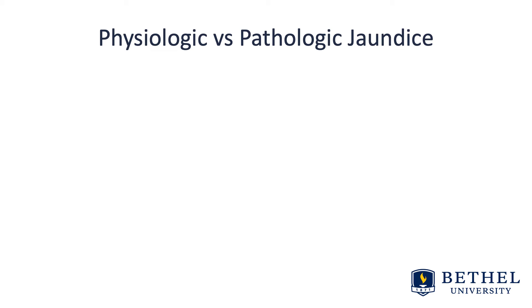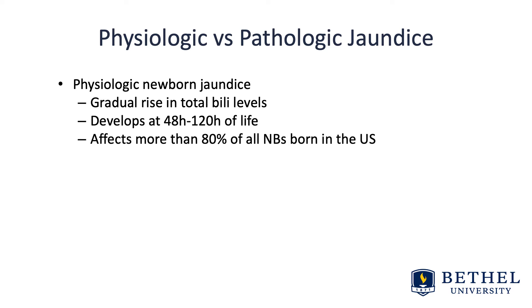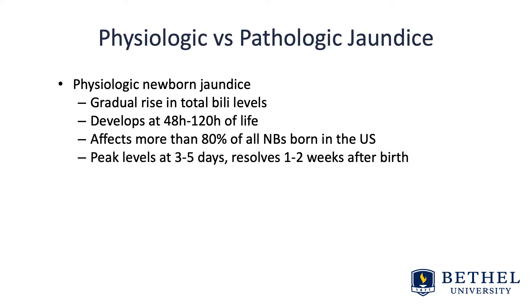Let's talk about physiologic versus pathologic jaundice. Physiologic newborn jaundice shows a gradual rise in total bilirubin levels. It develops at about 48 to 120 hours of life and affects more than 80 percent of all newborns born in the U.S. The levels peak at three to five days of life and generally resolve one to two weeks following birth. It's benign, self-limiting, and requires surveillance only — no treatment.